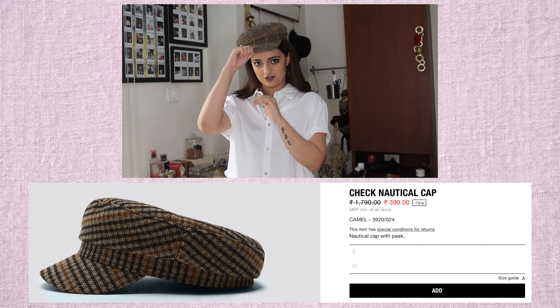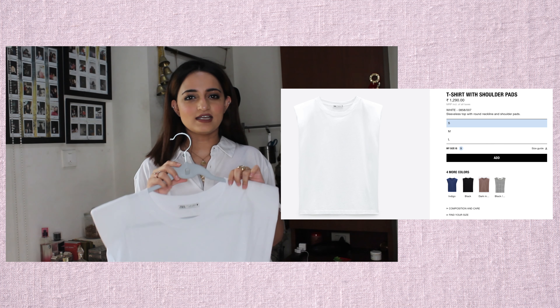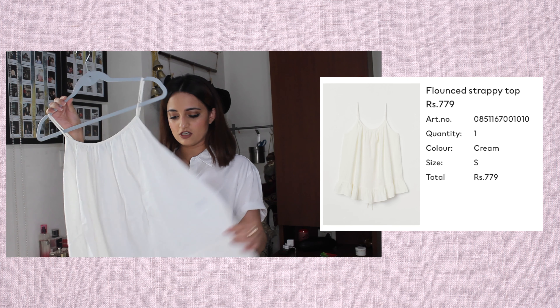Moving on to fashion items. The first thing I got is this nautical cap from Zara, on a very nice discount. I love wearing hats and caps so much. It was originally priced at 17.90 and I got it for 3.90. The next thing from Zara is this very on-trend muscle tee. I already did a styling video on IGTV where I styled different looks with a muscle tee and I absolutely love it. Those are the two things I had from Zara.